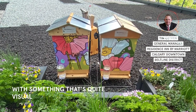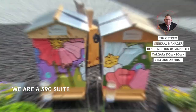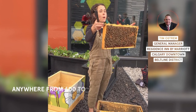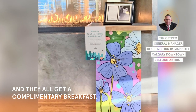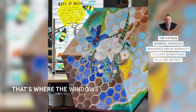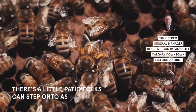We are a 390-suite hotel and we could have anywhere from 600 to 800 guests in house, and they all get a complimentary breakfast. Within the breakfast buffet room, that's where the windows are overlooking the hives. There's a little patio folks can step onto as well.